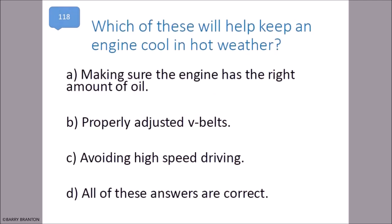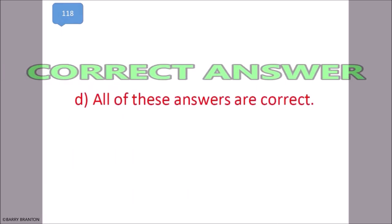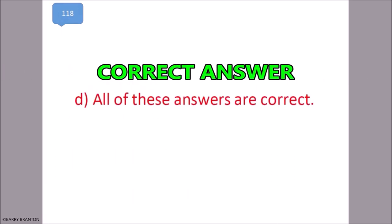Which of these will help keep an engine cool in hot weather? Making sure the engine has the right amount of oil, properly adjusted V-belts, and avoiding high-speed driving. All of these answers are correct. That is correct — all of these answers are correct.